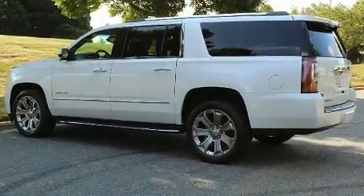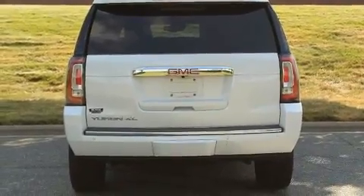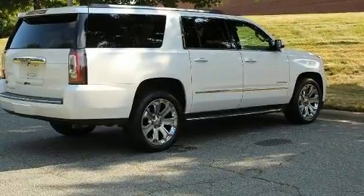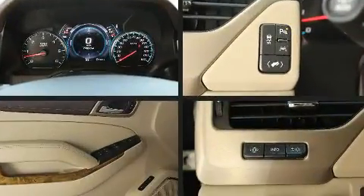Power adjustable pedals allow the driver to optimize his or her driving position, enhancing visibility, comfort, and safety. Third-row seats provide an even greater maximum passenger capacity. State-of-the-art amenities, such as memory seats and adjustable pedals, yield a more personal driving experience.